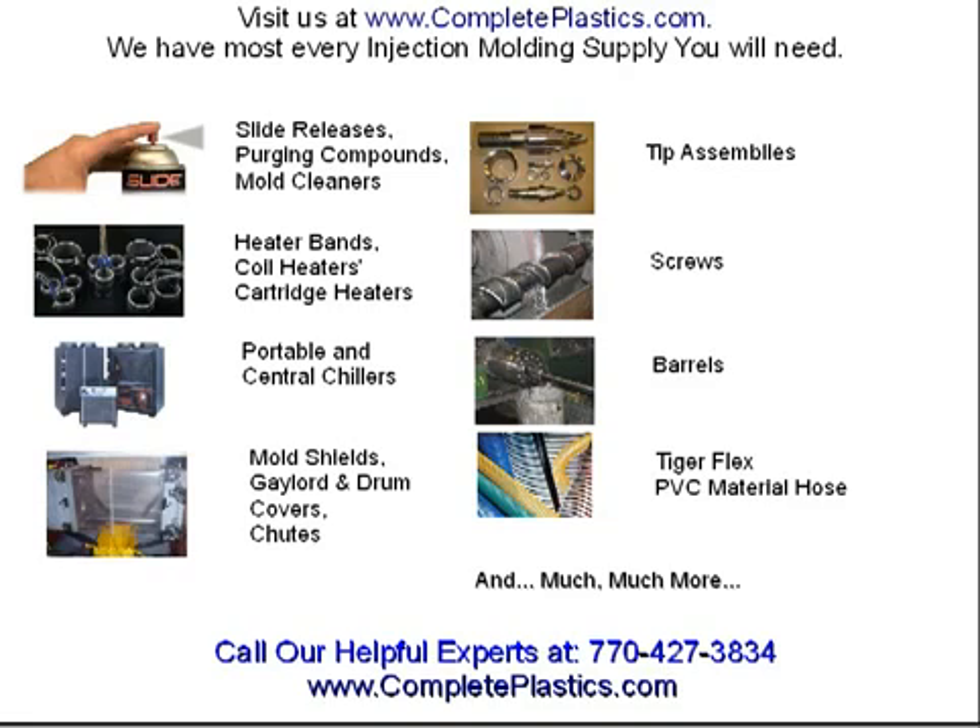Check out our Tigerflex PVC material hose in any size needed, and much, much more — not to mention most injection molding equipment. Be sure to call us and talk to one of our helpful plastics injection molding experts at 770-427-3834 and do visit our website at www.completeplastics.com.